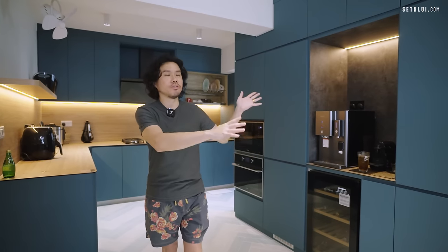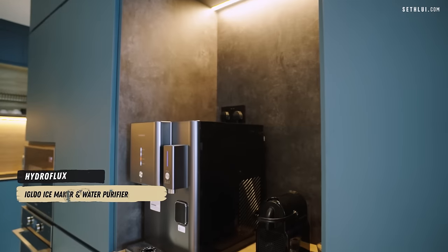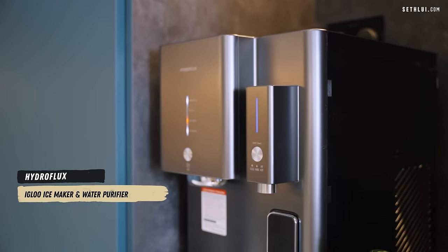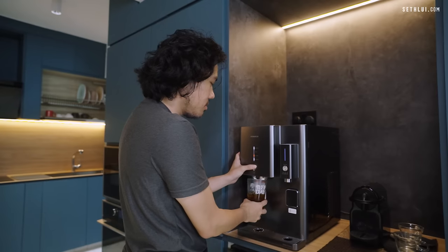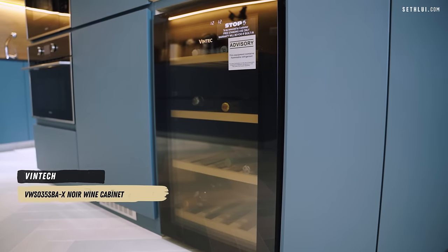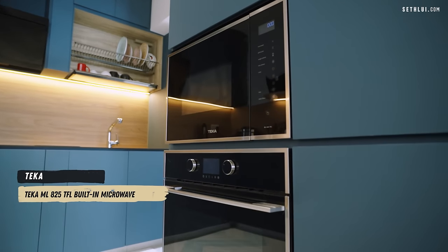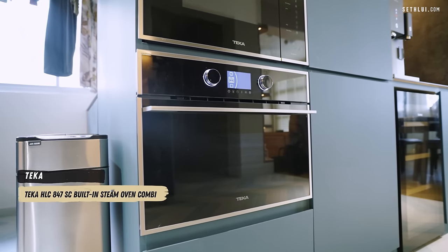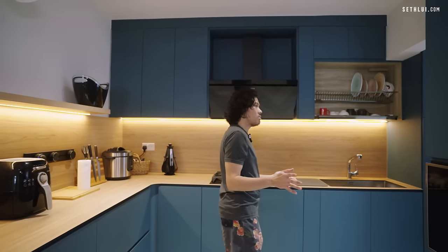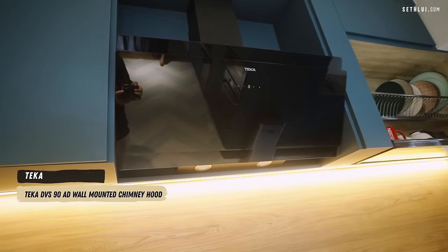This is our dry pantry area. We have a Hydro Flux water dispenser with an ice function, cold water, room temperature, and warm water. There's also a Vintec wine fridge — a small one. We built in the microwave and oven, both from Tekka. Tekka isn't a very popular brand, but the design is actually quite nice.